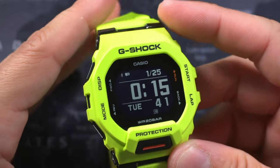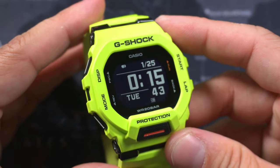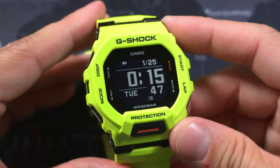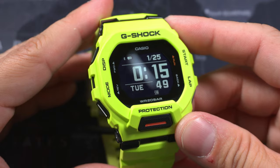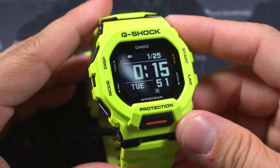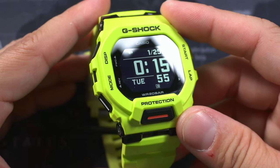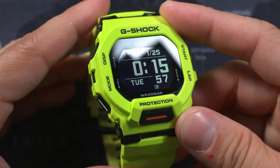Hey guys, welcome back to MiniWatch, Kurt here. This is the Casio GBD-200 in high visibility green. I wanted something different and more importantly something that would match my lime green running shoes. I'll admit I bought this watch just for that and one of my lime green shirts, and not really for any of its features — well, for some of them.